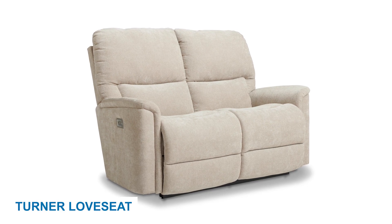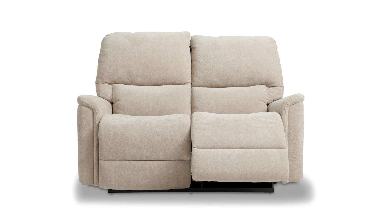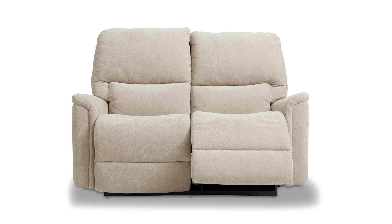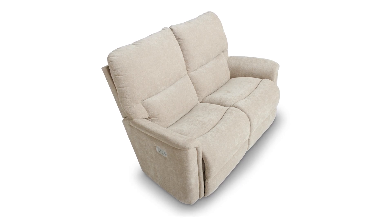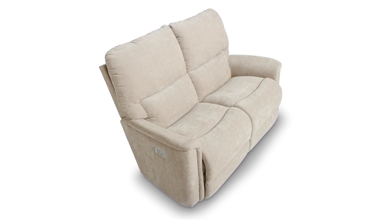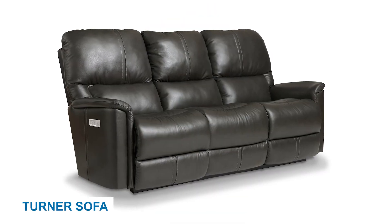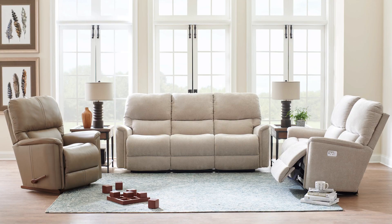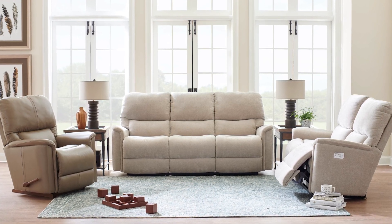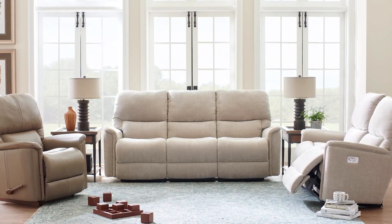The Turner Love Seat is a perfect choice for couples looking to share cozy moments together or individuals seeking a comfortable solo relaxation experience. With a convenient latch located on both sides, reclining is quick and effortless. The Turner Love Seat is also classified as a wall recliner. For those seeking comfort for the whole family, the Turner Sofa is a perfect choice with its three cushions, featuring latches on either side and also classified as a wall recliner.